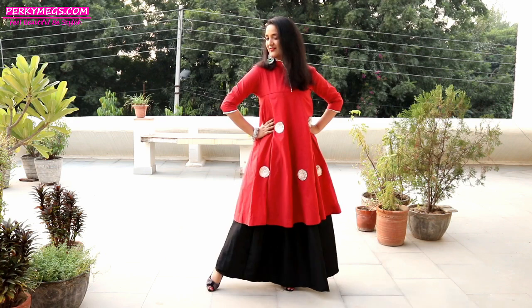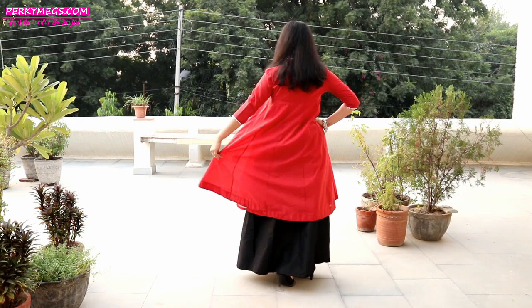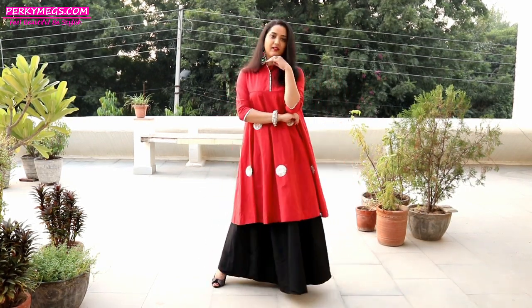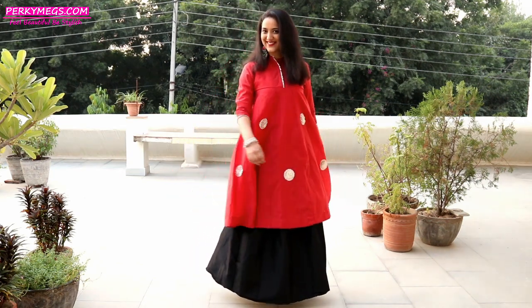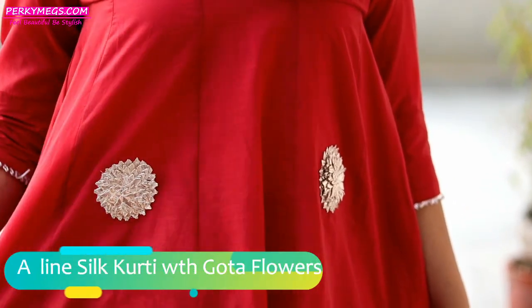Look number two is this beautiful silk A-line kurti with skirt look. A-line kurtis with skirts look really beautiful and classy — they are perfect for Diwali, wedding, and festive season. I absolutely love this silver gota against the red chanderi silk kurti.